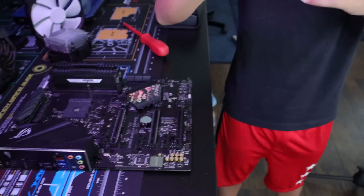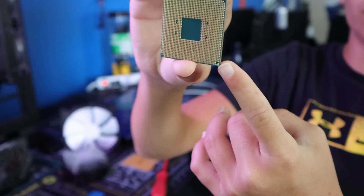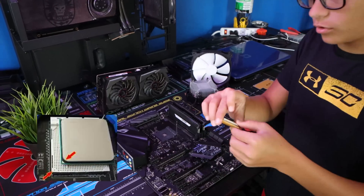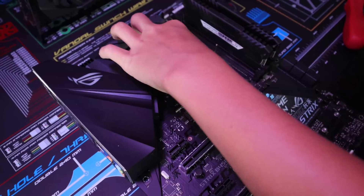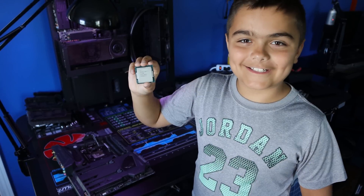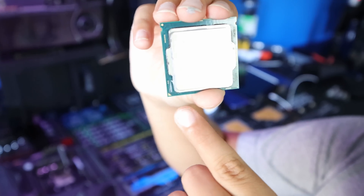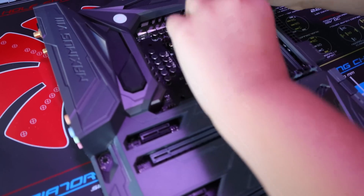To install an AMD processor, look for the small triangle on the bottom corner — bottom right for you, bottom left for me. There's also a dot on the same side as the triangle. The triangle on the processor has to line up with the triangle on the motherboard, which in this case is the top left. Match them up, drop it into the socket, push it down, and you'll hear it click. For Intel, match the triangle on the corner of the processor to the triangle on the corner of the socket, place the processor in, and close the latch.